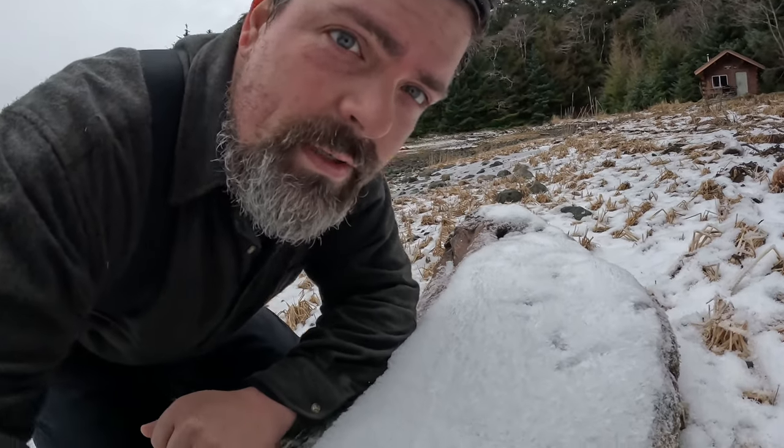Coming out here and I found something that I think is kind of cool, kind of wanted to show you guys. It's not something that happens very often, but down here on the ground, there's something happening right now called hoarfrost.